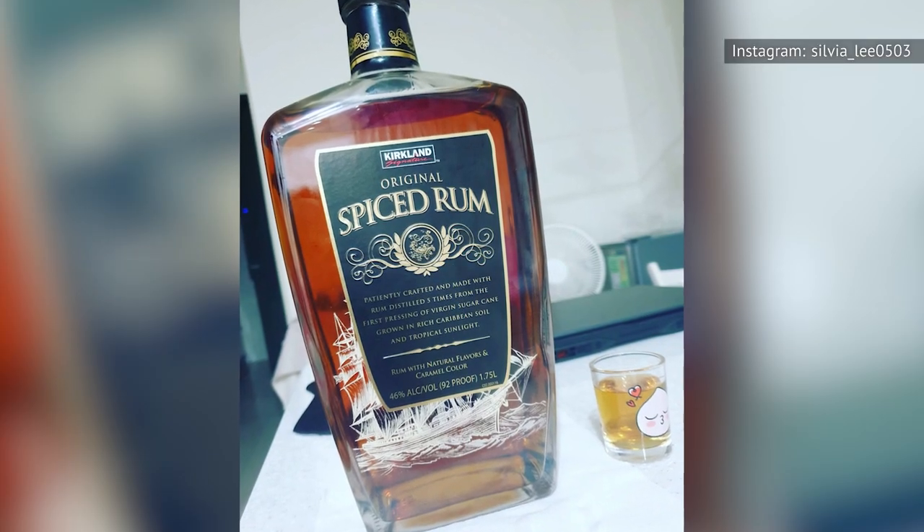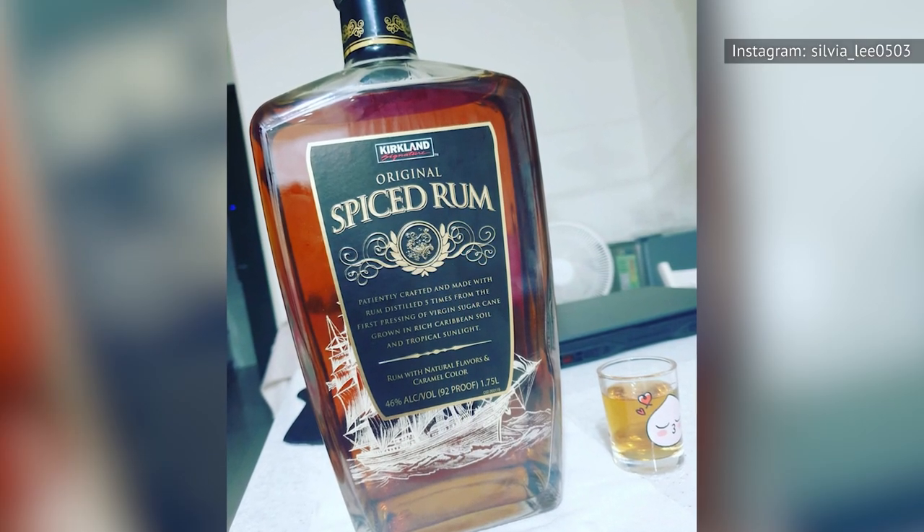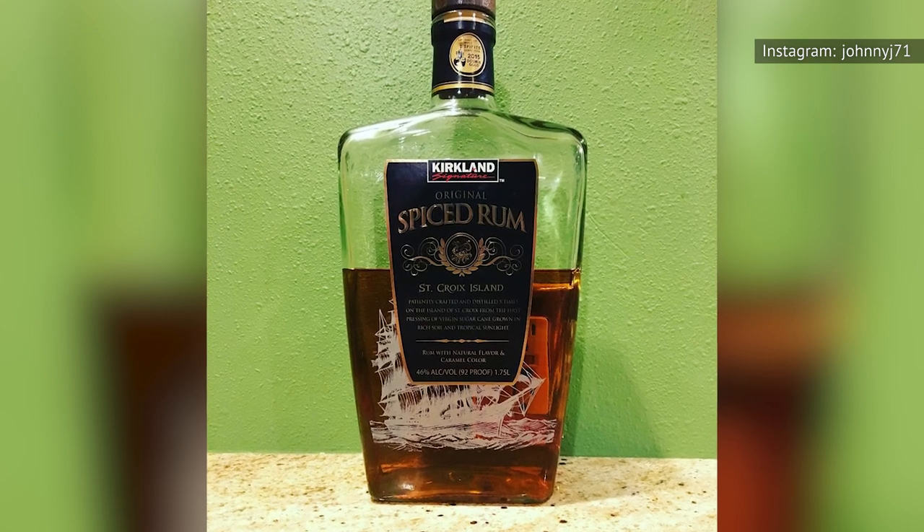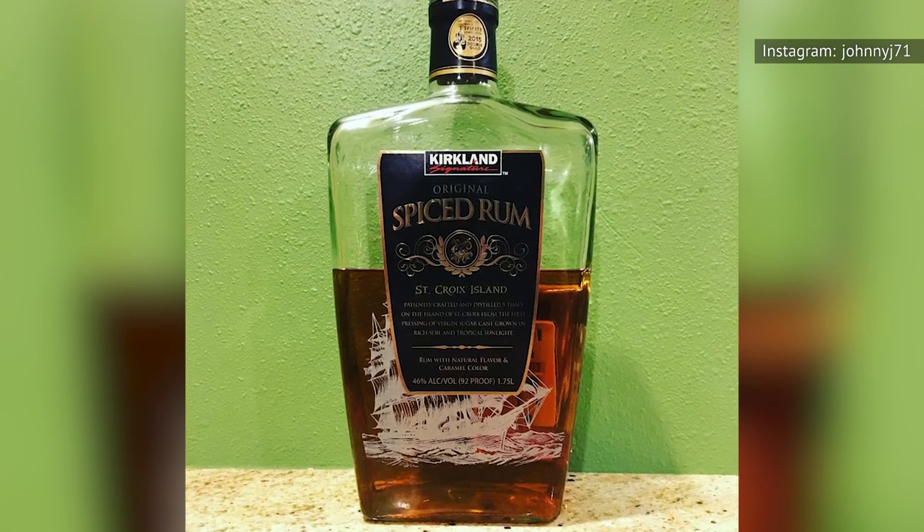If you've tried the Kirkland Spiced Rum and love the flavor, by all means, buy away. However, if you're looking for a steal with quality that will blow you away à la their French vodka, you're not going to find it here.